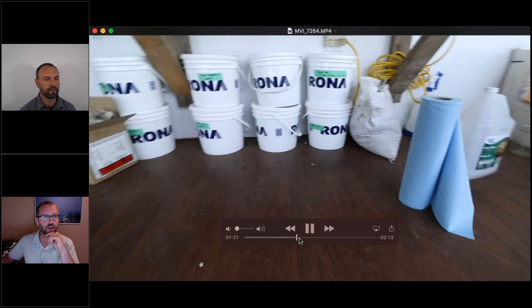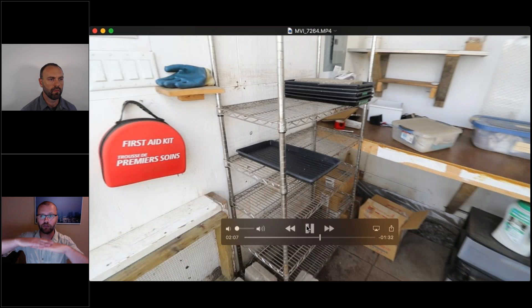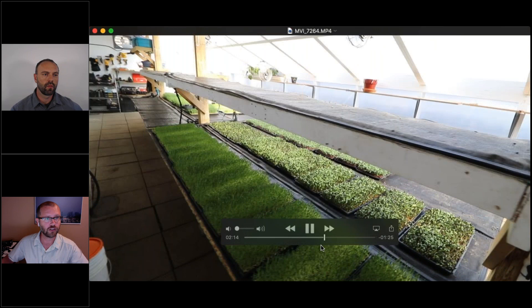Essentially, what you're looking at is a microgreens operation in a greenhouse that easily produces about $1,000 a week — and we could scale it far above that; it really comes down to marketing. This is where we germinate our microgreens after planting: they get covered, pop up, then go into the light for another four or five days before harvest. Turnover is really quick, especially in summer.